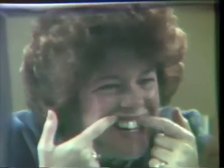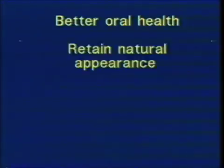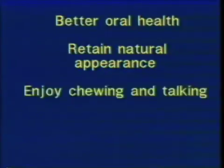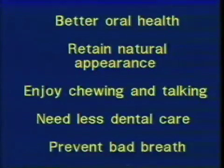Oral hygiene plays a major role in attaining oral health. The relatively small amount of time and effort may pay great dividends. By keeping your teeth clean, you will benefit in the following ways: you will have better oral health, retain your natural appearance, enjoy chewing and talking, and you may need much less dental care. Finally, it will help prevent bad breath.